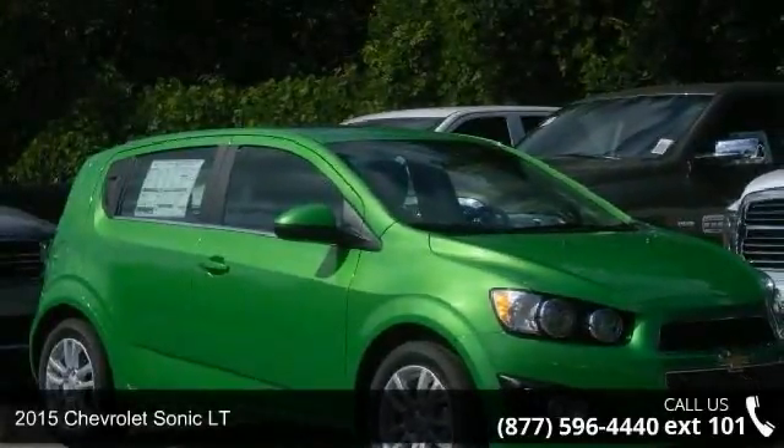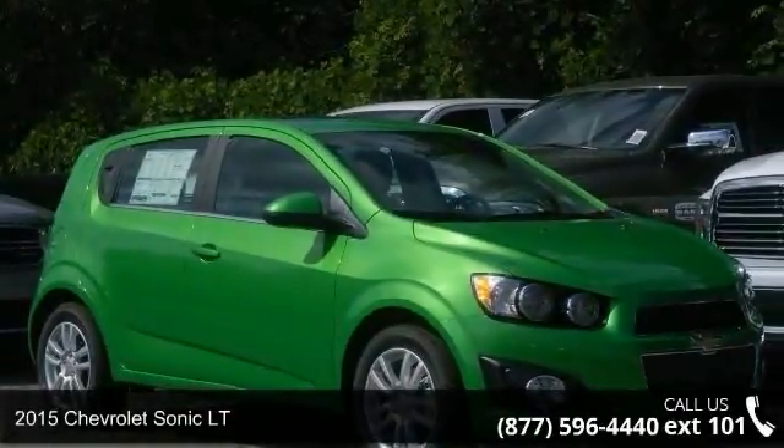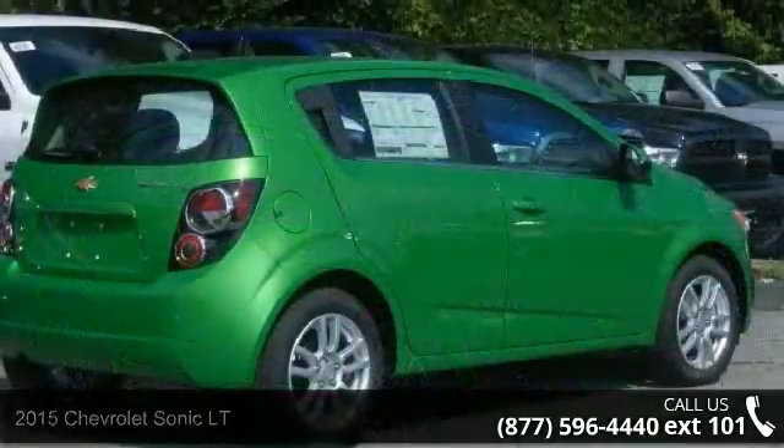Arrive in style with this 2015 Chevrolet Sonic LT. If you are looking for an automobile with great features, look no further.